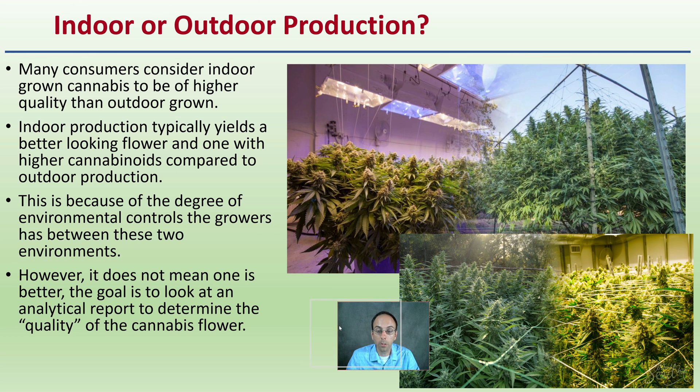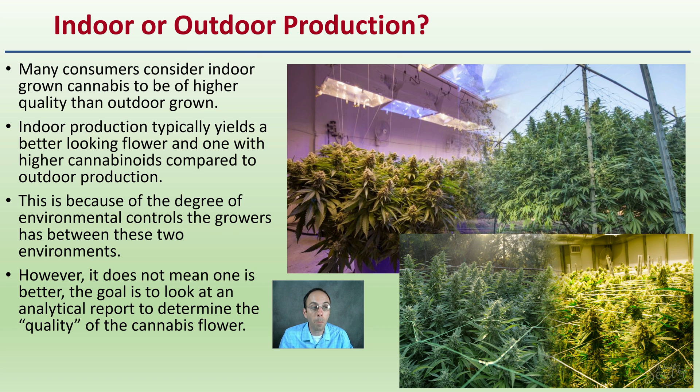We get to indoor or outdoor production — which one is better? Many consumers consider indoor-grown cannabis to be of higher quality than outdoor grown. Indoor production typically yields a better-looking flower with higher cannabinoid levels compared to outdoor production, due to controlled environments, artificial lights, and good air circulation. However, this does not mean one is better than the other. The goal is to look at the analytical report and determine the quality of the cannabis flower based on that, not necessarily the indoor or outdoor growing environment.